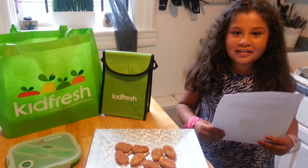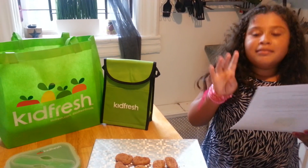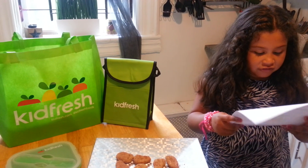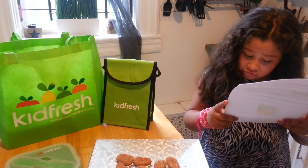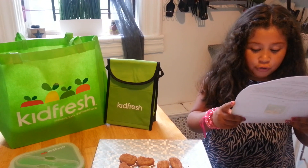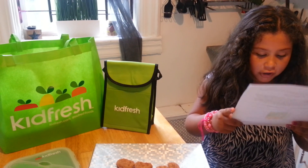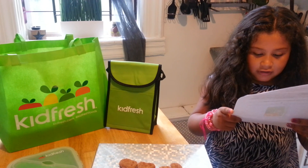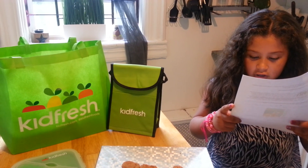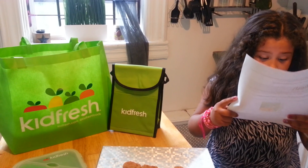Before the taste test, I'm going to tell you some quick facts. These are the only chicken nuggets with hidden vegetables inside. You don't even taste them. It contains 11 grams per serving of whole grain — the highest amount compared with the leading chicken nugget brand.